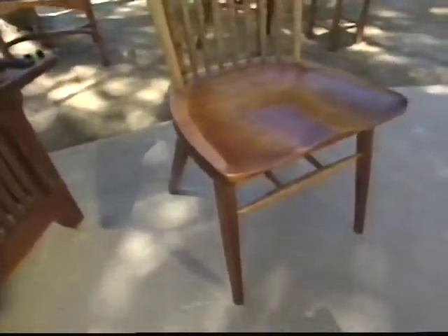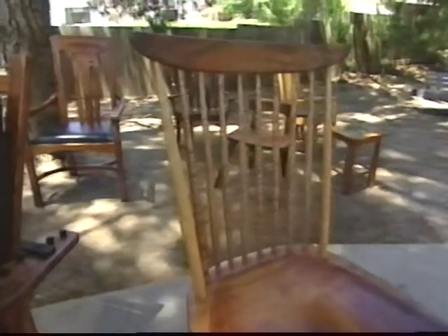Next, it's furniture that doubles as a natural wonder for your home. Get comfortable as Steve Easley explores the beauty and the artistry of handcrafted wood that will last a lifetime.